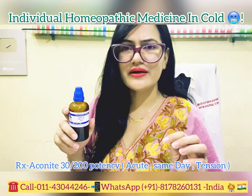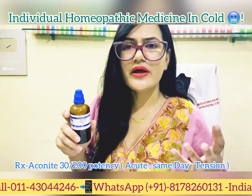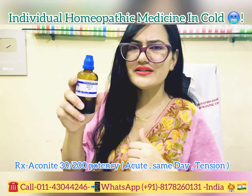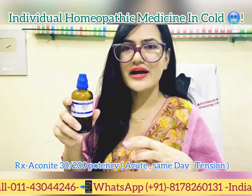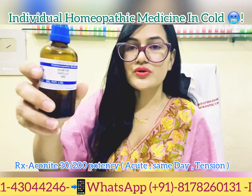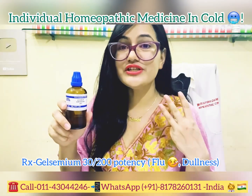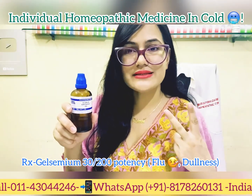Aconite Napellus is often the first remedy to consider in cold and cough cases. There is restlessness, and Aconite is indicated specifically in the starting stage — when you have just caught the cold and cough. In that early stage, you can take Aconite Napellus.